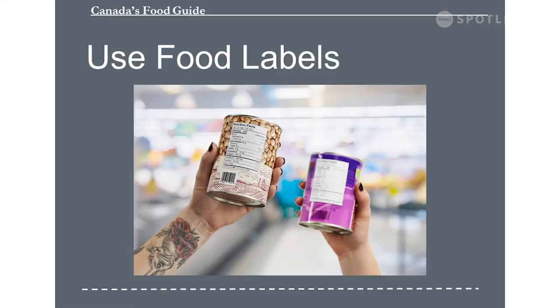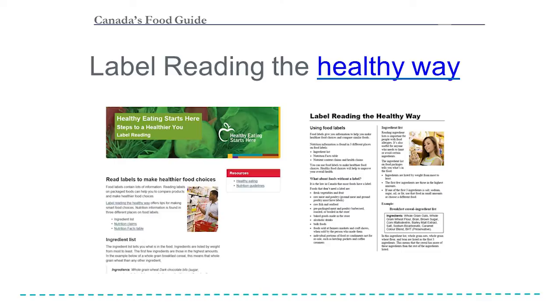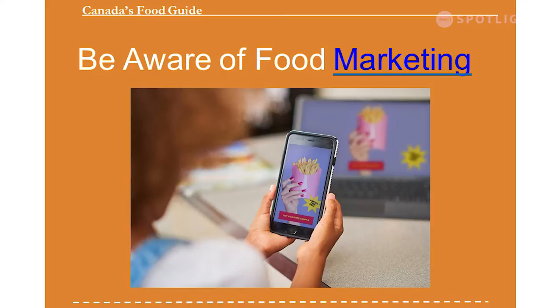On using food labels — you can click on the website to find out more about how to read food labels. Some Alberta Health Services resources for label reading the healthy way can be found on our healthyeatingstartshere.ca website.